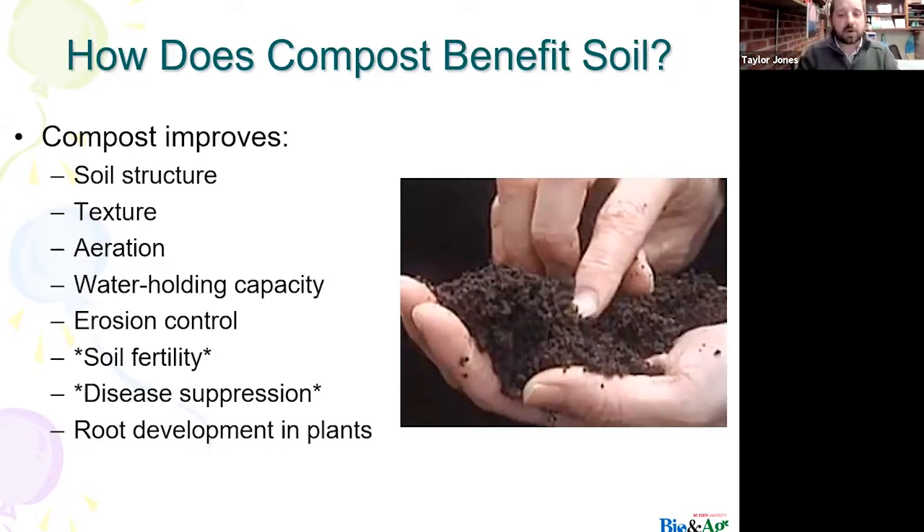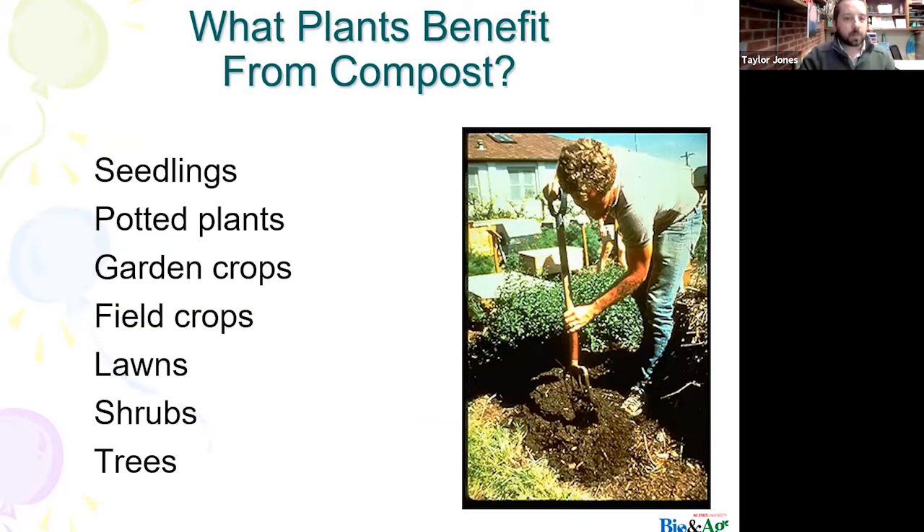Some quick benefits of compost: it improves soil structure, texture, and aeration. It increases the water-holding capacity and helps prevent erosion. It boosts soil fertility and suppresses diseases both in the soil and for your plants. It also helps in root development, especially when you have seedlings or are starting germination of seeds for your garden. Basically, all plants benefit from compost — from seedlings started indoors all the way up to trees.